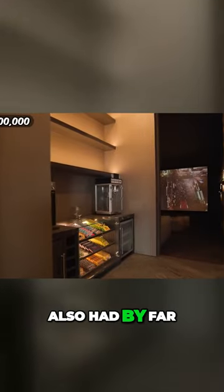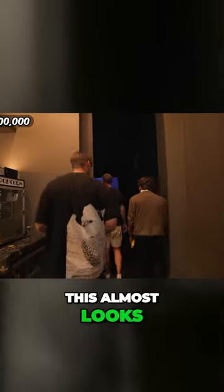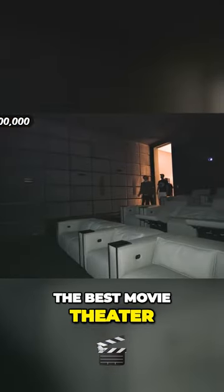This house also had by far the biggest home theater I've ever seen in my life. Whoa, this almost looks like a real movie theater. This is the best movie theater so far.